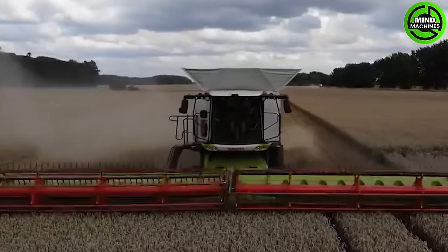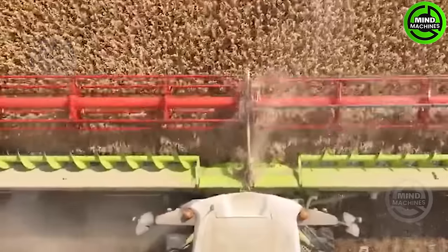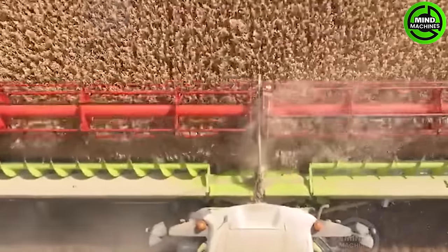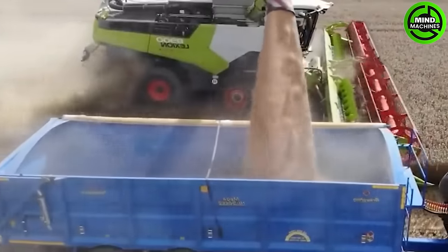The Claas Lexion 8900 is renowned for its APS Silo Hybrid Threshing System, delivering a 31% greater throughput. The preparation rollers on the harvester efficiently thresh up to 30% of the yield.